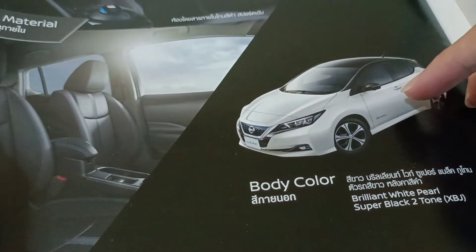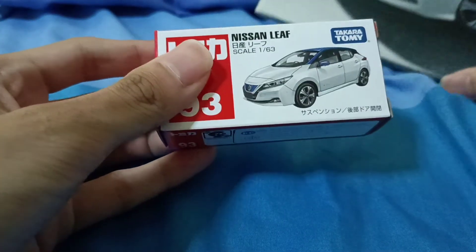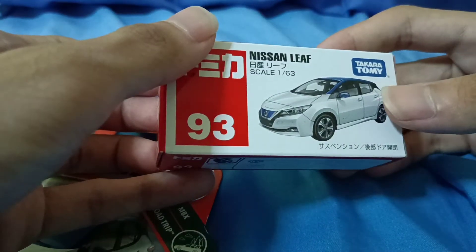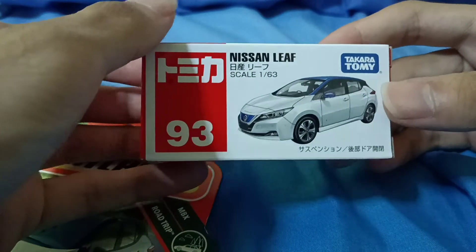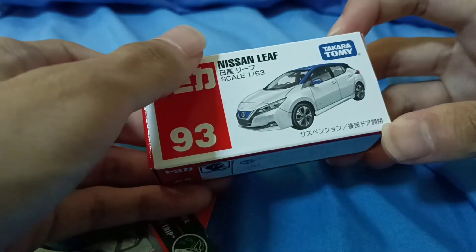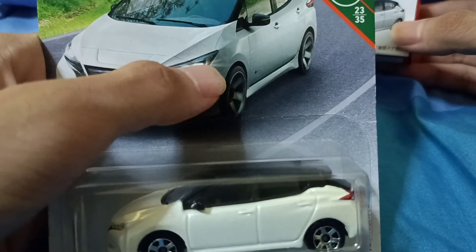This one only comes in white, and also black two-tone with a black rooftop and side mirrors. The Tomica was made in a special gray paint — not two-tone — and the steering wheel position is slightly different. The Tomica is right-hand drive and the gray version was left-hand drive, available in Europe and the United States.